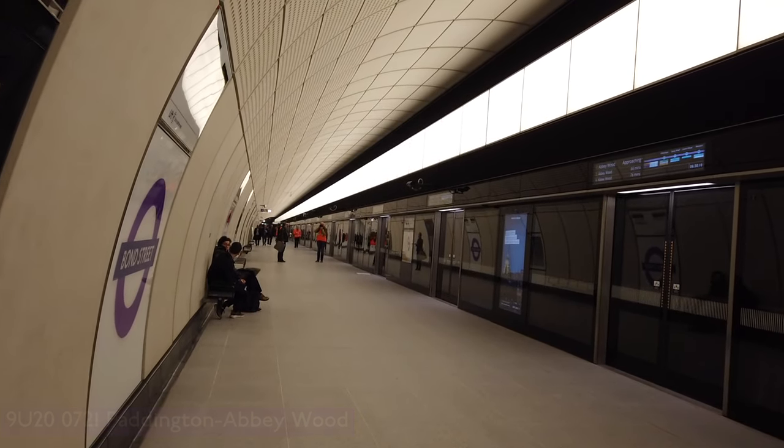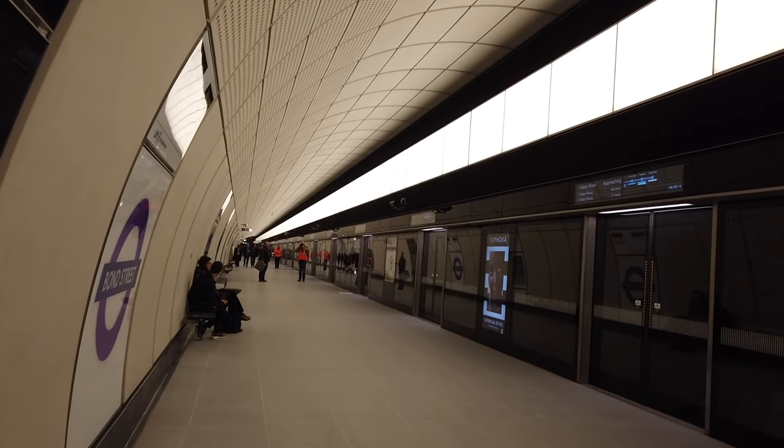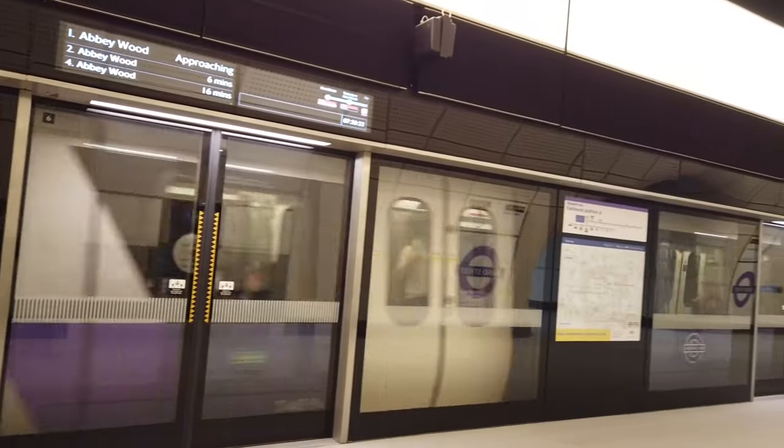The train now approaching is your eastbound Elizabeth Line service, calling at Tottenham Court Road, Paddington, Liverpool Street, Whitechapel, Canary Wharf, Custom House, Woolwich and Abbeywood.